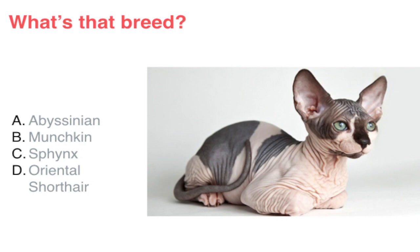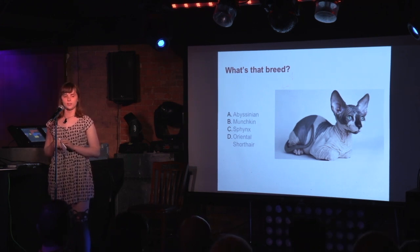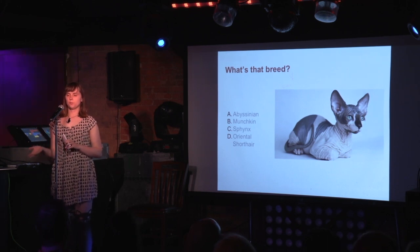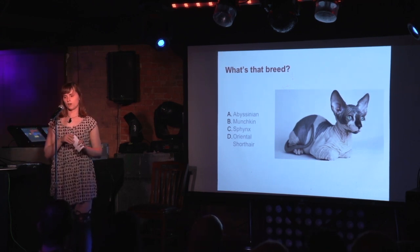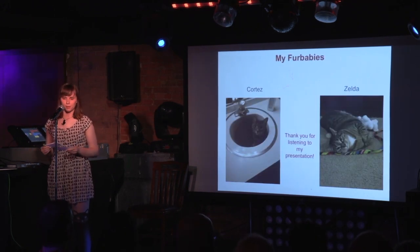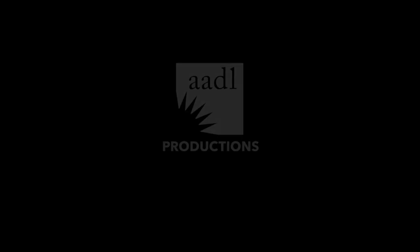The last magnet — what is this? Abyssinian, Munchkin, Sphynx, or Oriental Shorthair? Sphynx — yes! The Sphynx is known for being hairless. Again, this is another breed you might want to consider if you're allergic to cats. It was selectively bred in the 1960s. If you own one, be prepared to bathe them frequently, because body oils build up on their skin — normally these oils are absorbed by fur, but since they don't have any, you'll have to wash them off. Thank you for coming to my first Nerd Night presentation. This program was recorded on June 20th, 2019.